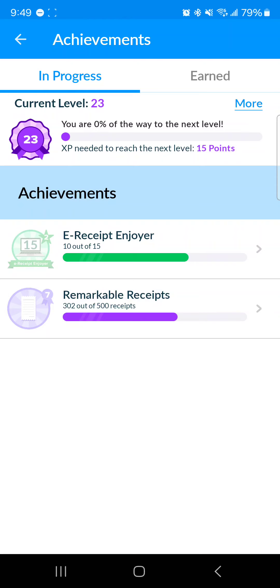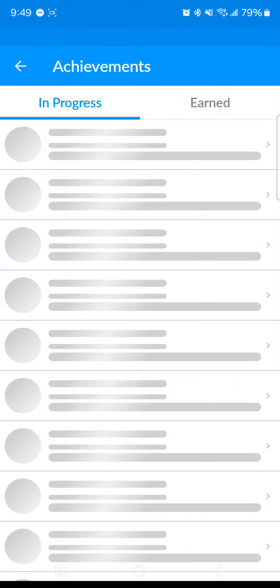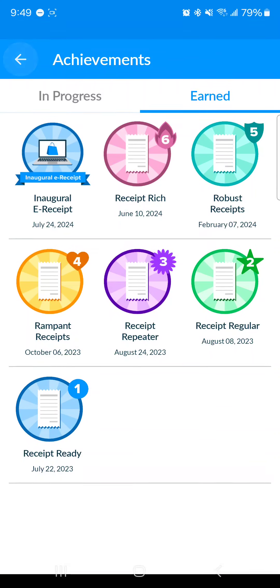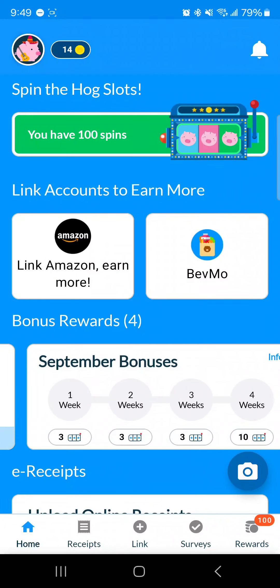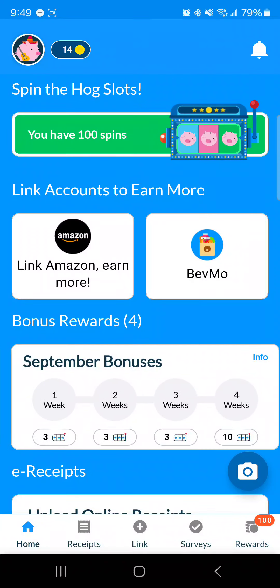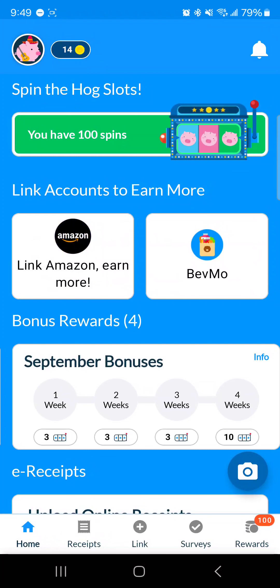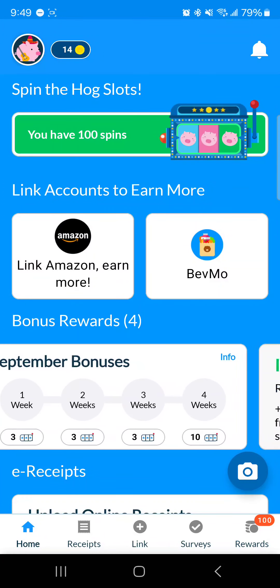One of the other bonuses is achievements — you can get a good amount of coins from those. I got almost 300 coins from reaching the last level. These are the achievements I've accumulated. I do scan quite a few receipts every month. You also have bonuses for spins where you fill an entire card, meaning you need to scan at least one receipt every week.